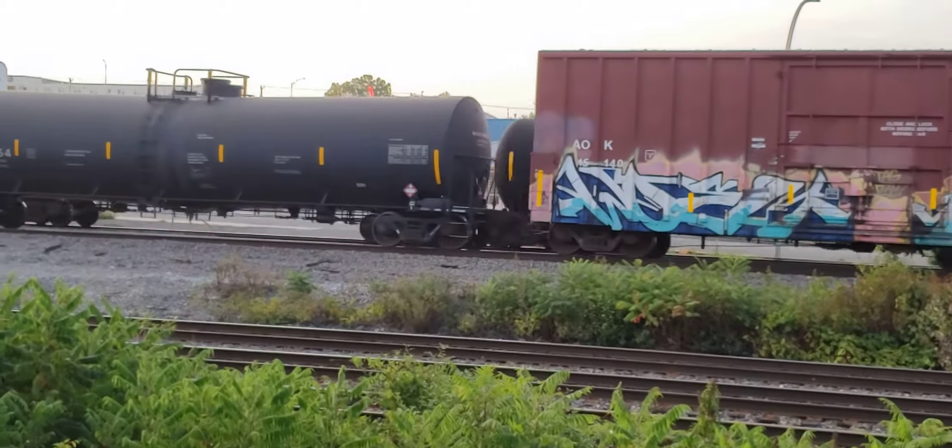It looks like the first train is done, and now the second train — the eastbound train — is the one that's left coming in, and it's slowing to a crawl.